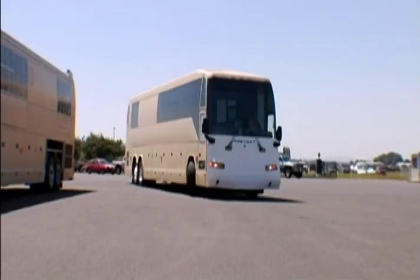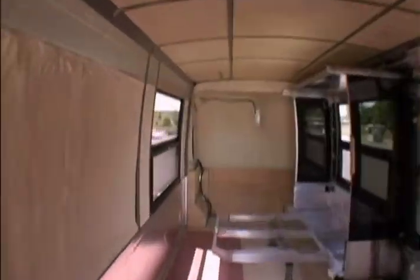Approximately one coach a week drives in from Quebec, and when it gets here, it's just basically framework and insulation — a complete chassis with nothing in it.